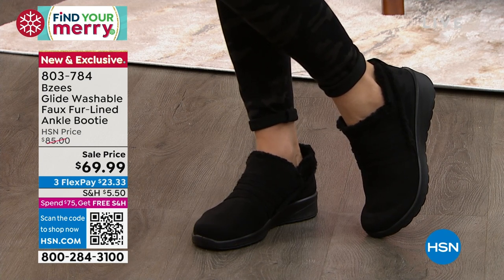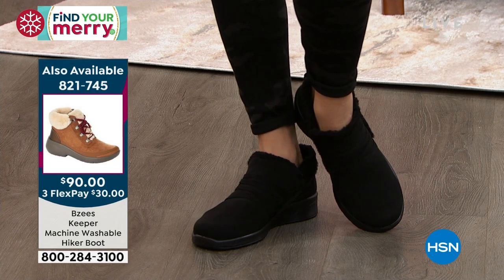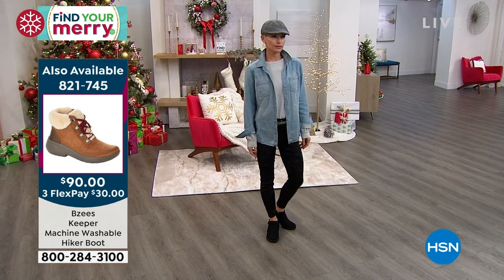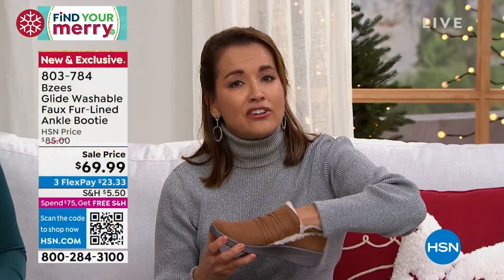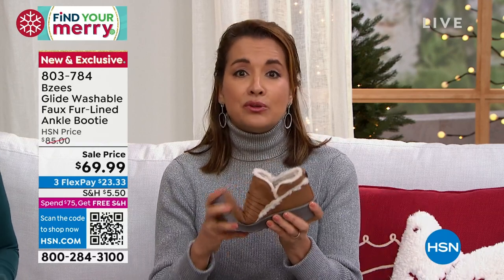Beautiful black — it's tone on tone black. It's got that beautiful Sherpa, faux Sherpa on the inside. So it's going to be luxurious whether you want to go sockless or add a sock, like we've been talking about this whole hour. With Beezys, you can add a sock because you have all the flexibility in the upper fabric. Everything is movable, stretchable, beautiful.